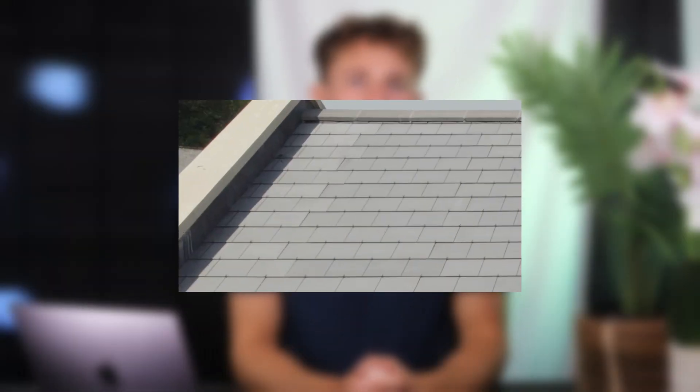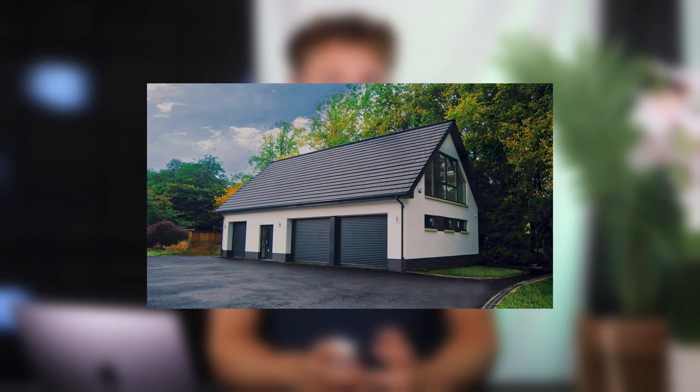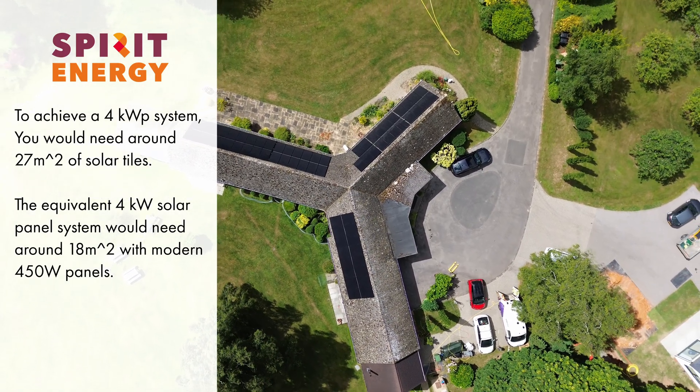When it comes to output per square metre, solar tiles from British brand GBSOL would need about 28 square metres to achieve a 4 kilowatt system. With Celeco's tiles you'd need about 27 square metres. However, to get the equivalent 4 kilowatt peak using solar panels, you'd only need about 18 square metres if you're using modern 450 watt panels.